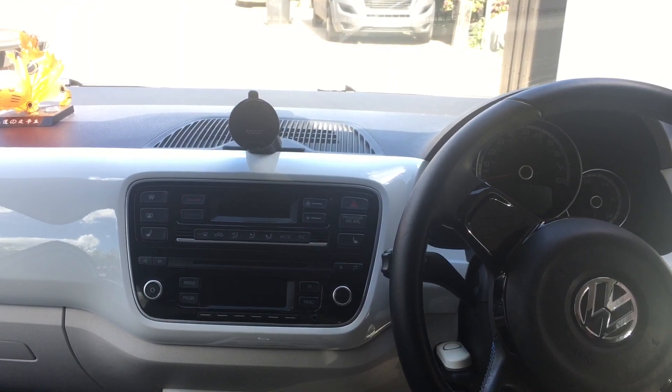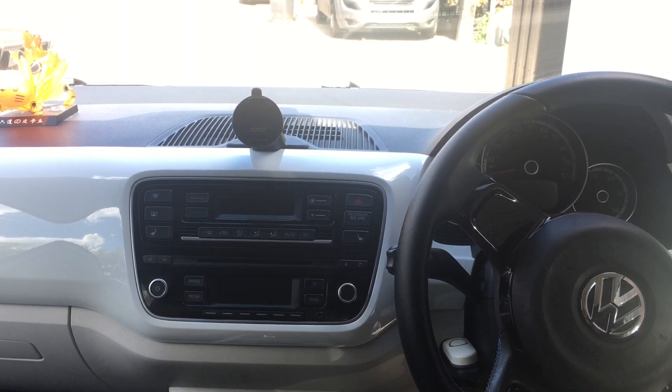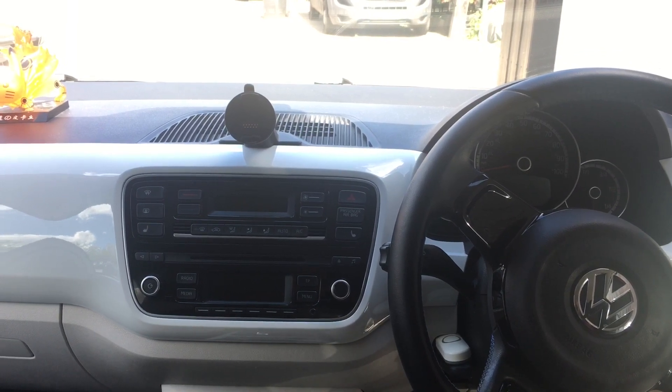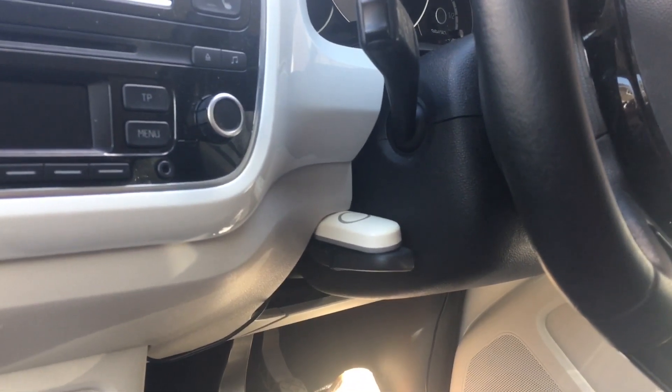I bought a second-hand Honeywell doorbell off Facebook Marketplace for 15 pounds. It's a wireless, battery-powered kind, and I've just installed a little button on the stalk you use for adjusting the steering wheel.